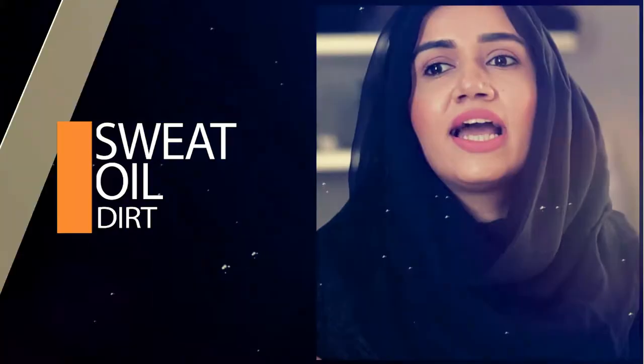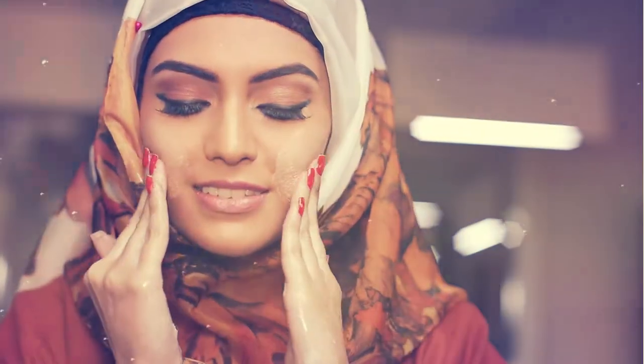Cleansing the skin removes sweat, oil, and dirt that your skin naturally collects throughout the day. Cleanse your skin in the morning and in the evening to keep your pores clear and your face fresh.